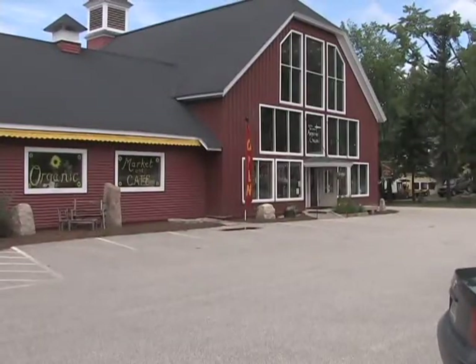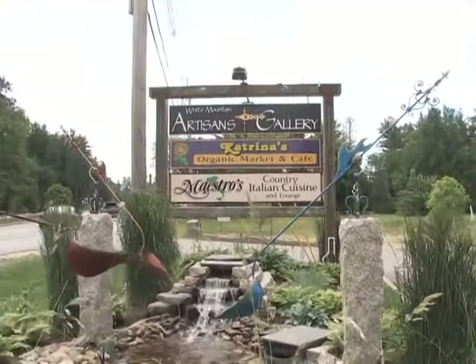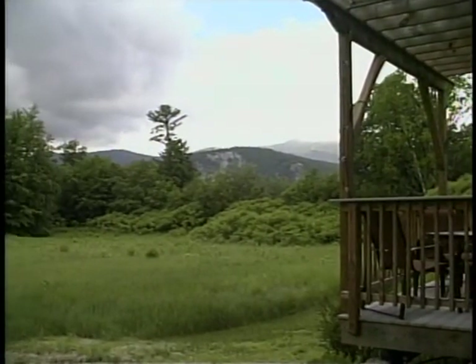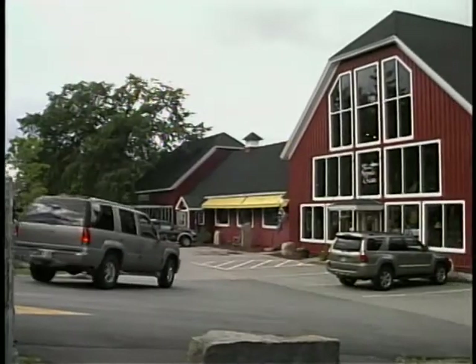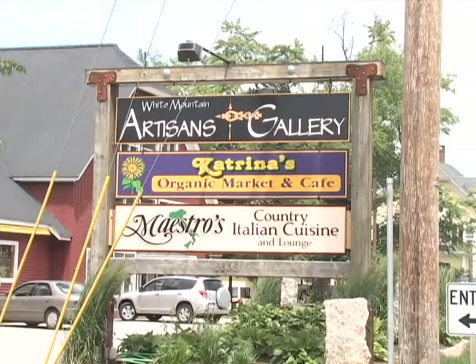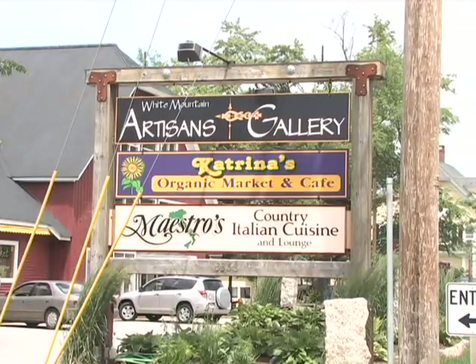Hi, I'm Megan Simone for RSN and today I'm at the Red Carriage Commons on Route 16 and 302. This building, just north of North Conway Village, has been gazing out at the Moat Mountain Range and Cathedral Ledge for over 130 years. In 2005, the building was stunningly renovated and is now the site of three acclaimed businesses, adding to that legacy.